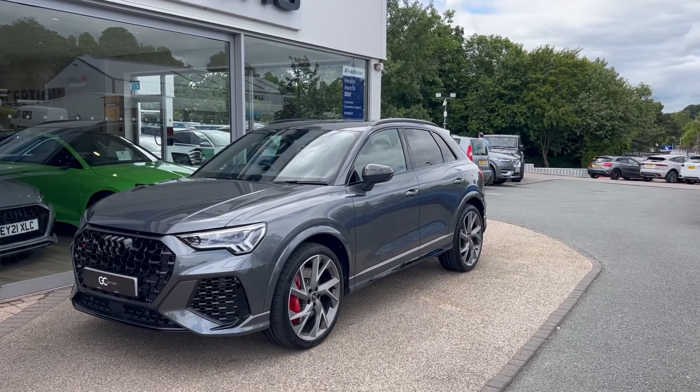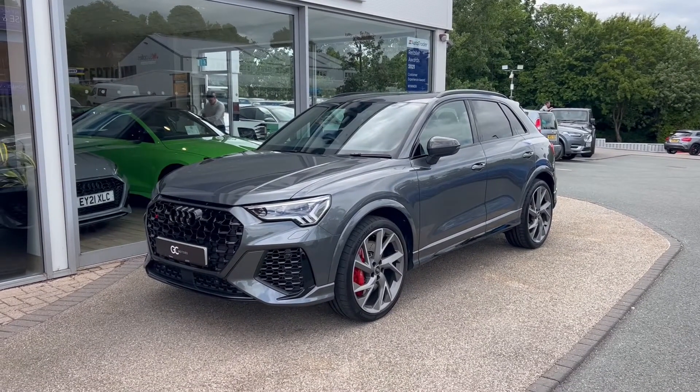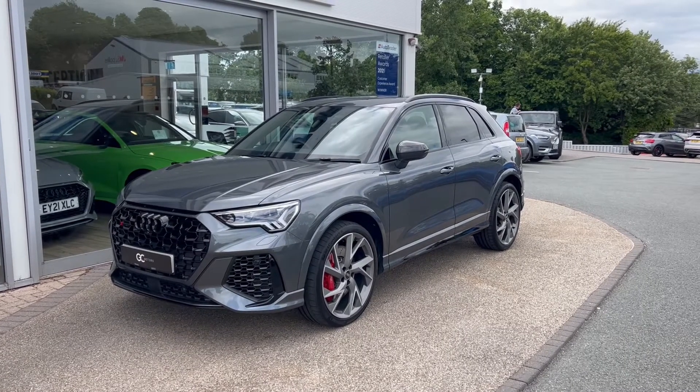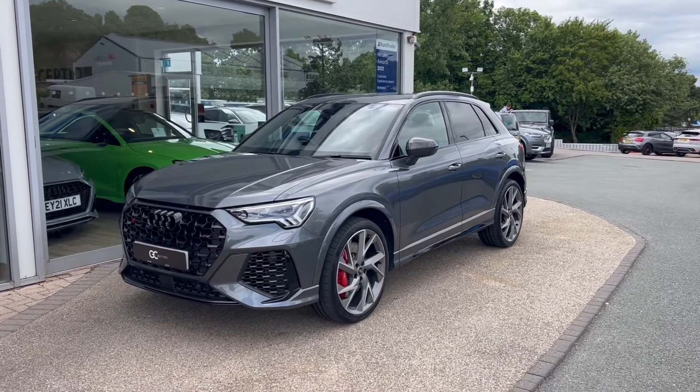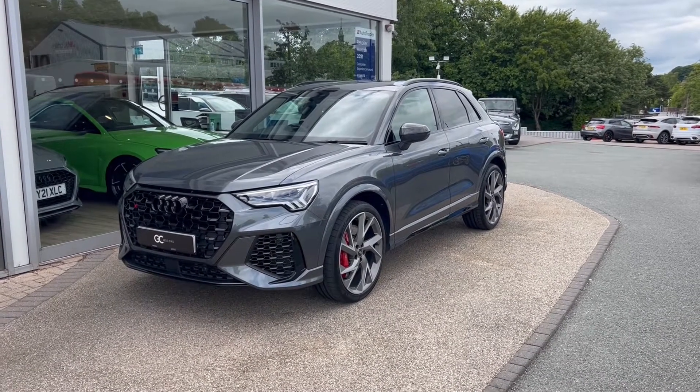Hello and welcome to GC Motors here in Harrogate, North Yorkshire. Today we're taking a look at this Audi RS Q3 Vorsprung. In today's video we're going to take you around the outside of the car, through the inside to showcase the great condition that it's in, as well as demonstrate a few of the features and options that it has to offer.